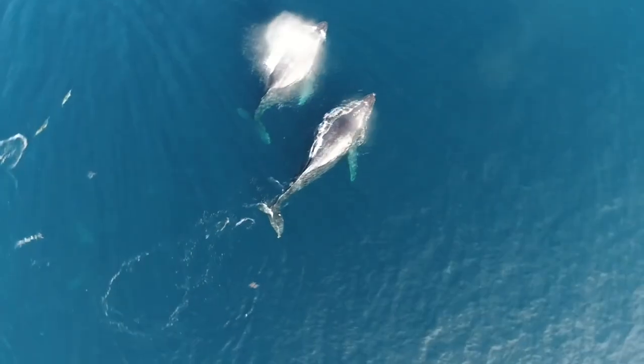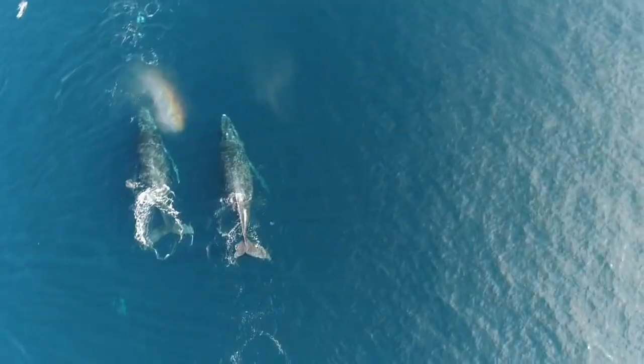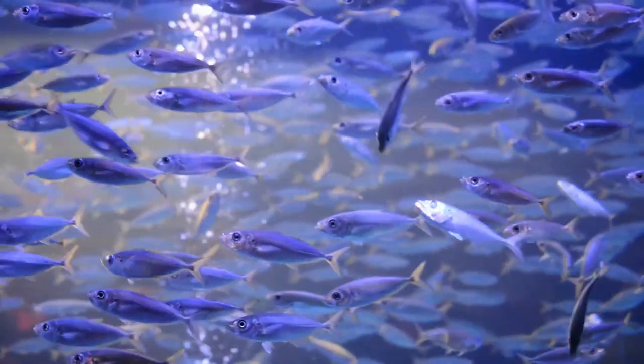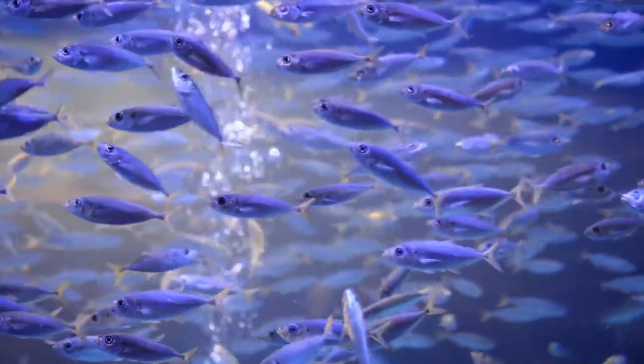This is how all baleen whales eat — they're giant filter feeders. Fascinatingly, these whales, being some of the largest animals alive, eat some of the smallest animals there are. Krill make up a portion of a humpback whale's diet, and they also eat other small animals that get caught in their maw, like fish and cephalopods.